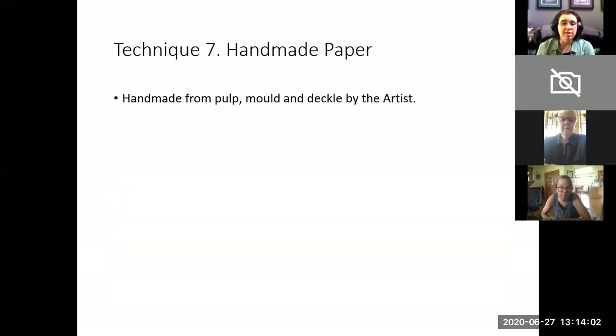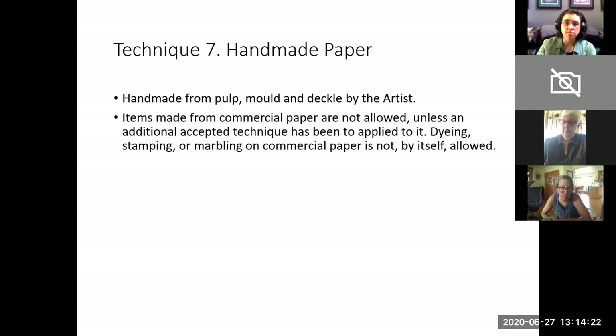Handmade paper is technique seven — made from pulp, mold, and decal by the artist. We consider handmade paper to be a textile for the purposes of our sale, and if you have made the paper, we would love to have it. Items made from commercial paper are not allowed unless an additional accepted technique has been applied to it. For example, if you've taken pieces of paper and woven them together, you've done weaving — that is a technique we accept — but commercial paper by itself is not an accepted technique.